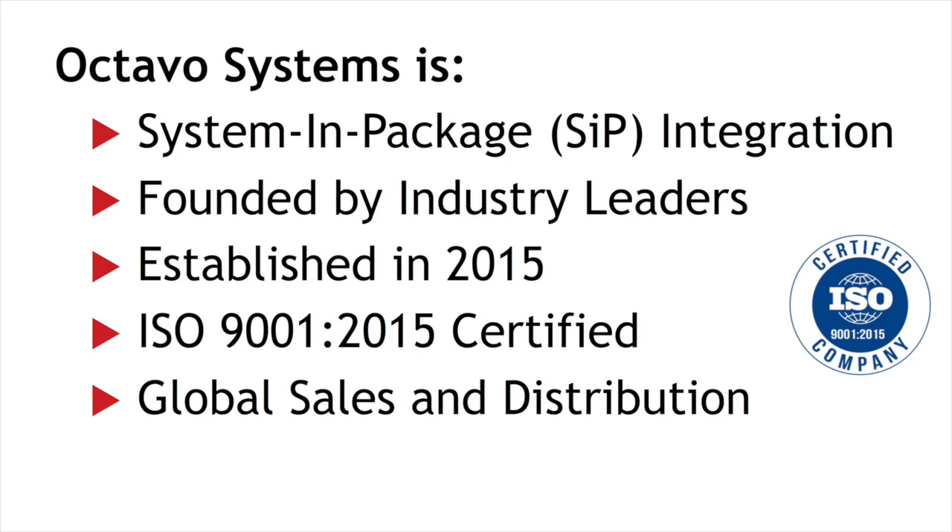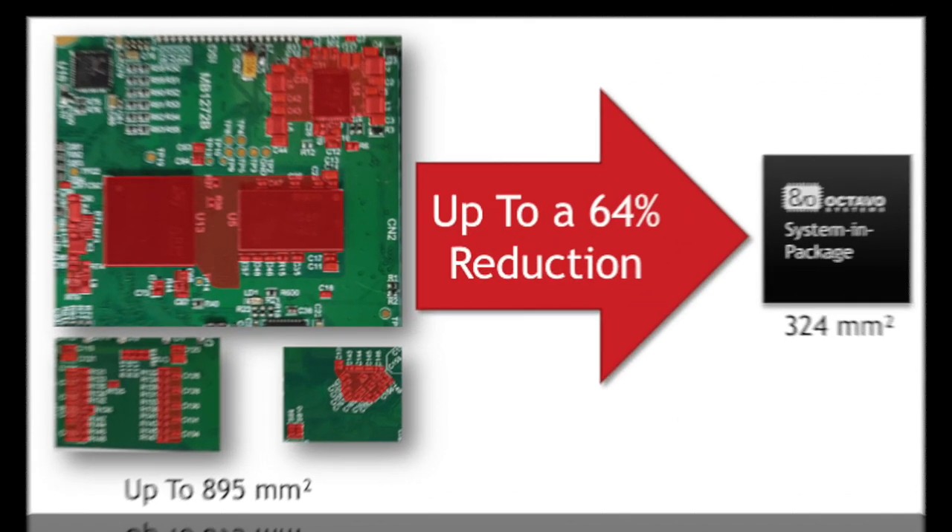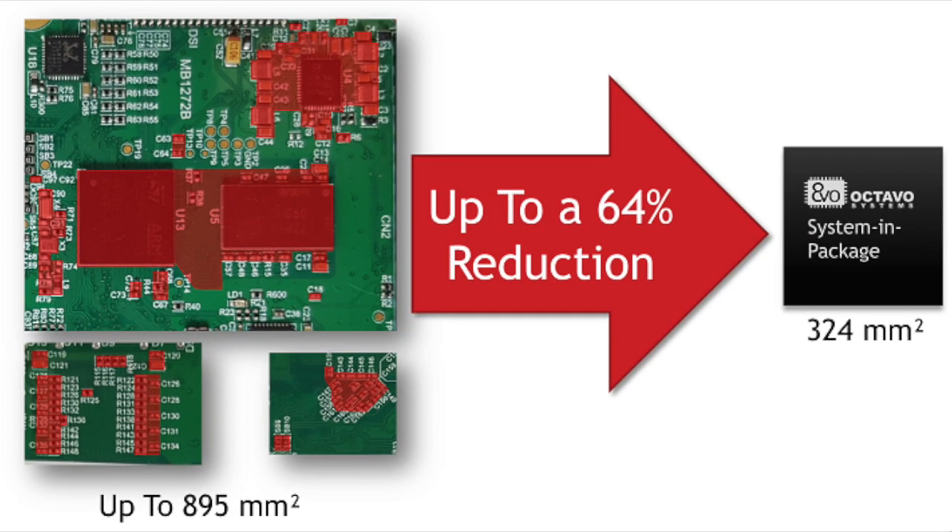Octavo Systems is a system integration company with a mission to improve the capability and value of our customers' electronic systems by delivering innovative, high-quality System in Package solutions. We integrate heterogeneous electronic components and make it simpler for you to use. Rather than concerning yourself with designing basic building blocks such as DDR routing, you can spend your time adding new features and functionality that will help differentiate your product in your marketplace.